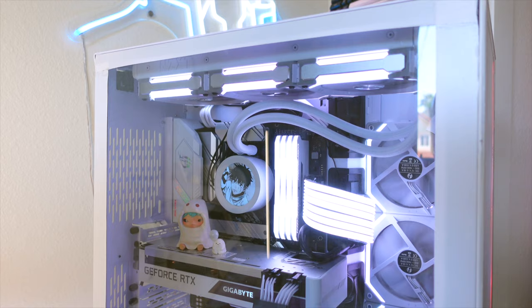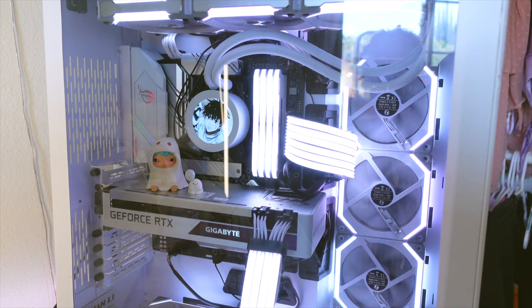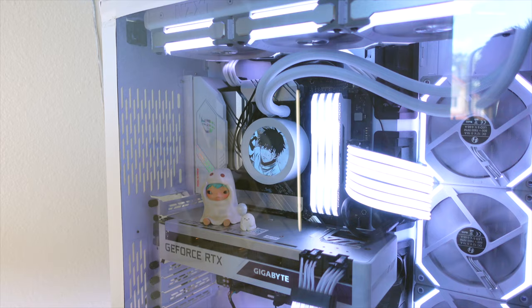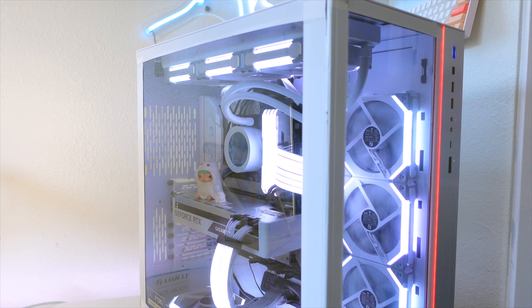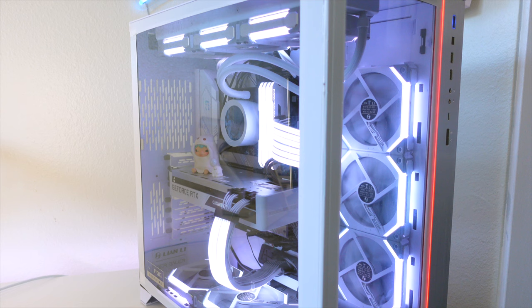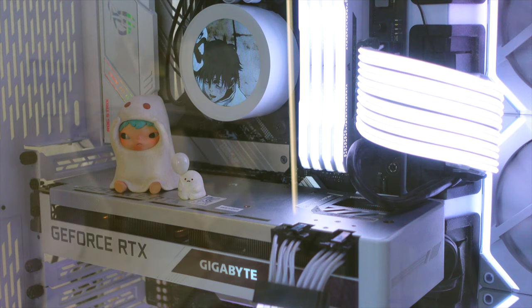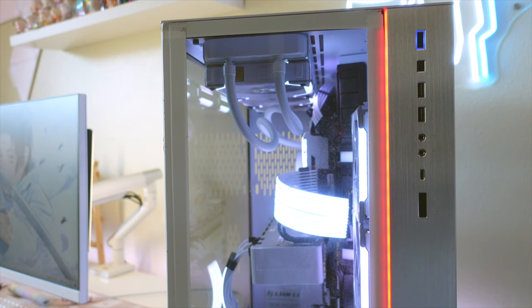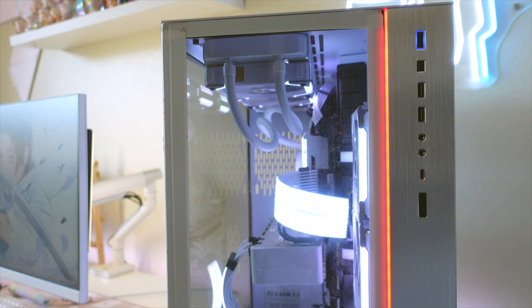Now moving on to my PC — I'll leave the link to a list with all of my specs down below, but my case is the Lian Li O11XL, which actually comes in black but I taped off the black parts so my case would match the rest of my setup better since I'm going for a more white aesthetic. Inside my PC, I have this Hirono figure from Pop Mart, and also this LED light lit up out of nowhere recently and I can't turn it off or change the color.